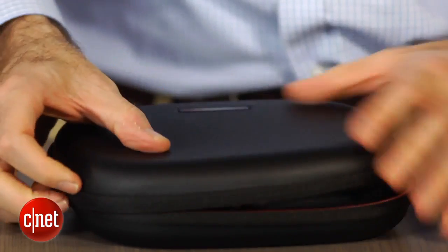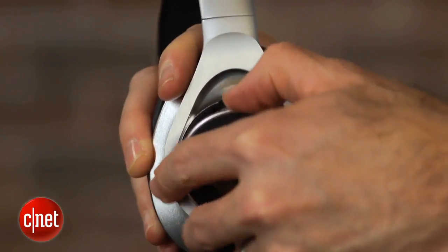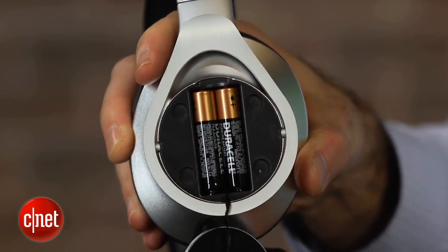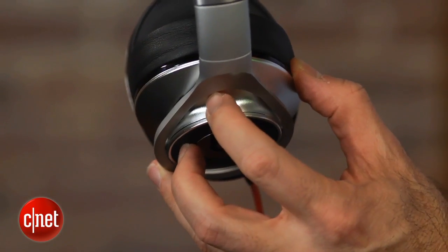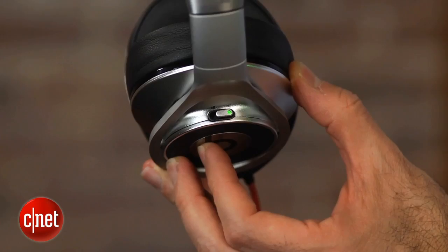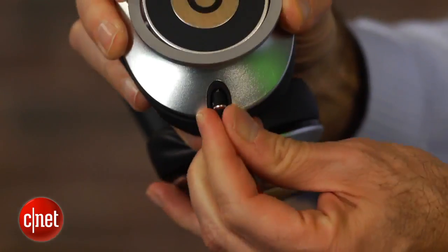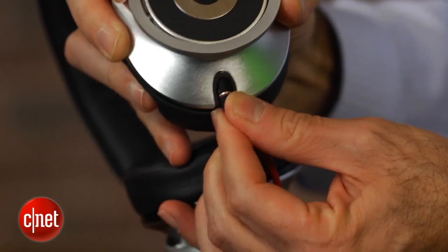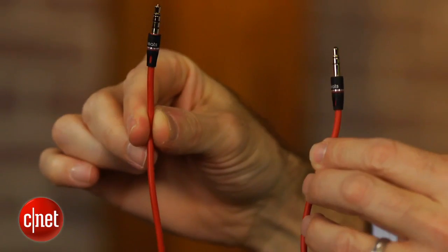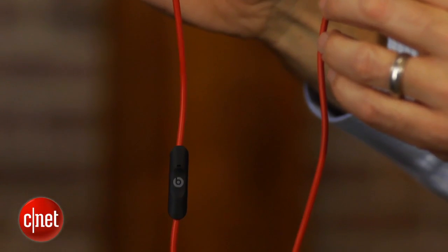I also like that they come with a magnetic cover for the battery compartment. These do have to be turned on to be used. One small gripe is that if you leave them on, they do stay on, so your battery will run out. It would be nice if Beats had an automatic turn-off function. As far as other features go, these have a detachable cord, and you have two cords to choose from — one that has an inline remote and microphone, and one that is just a straight cord.